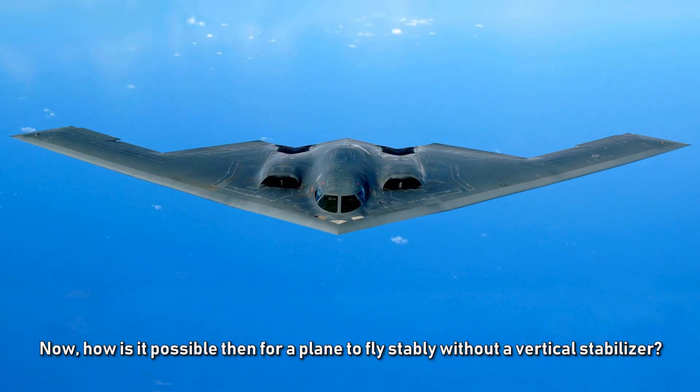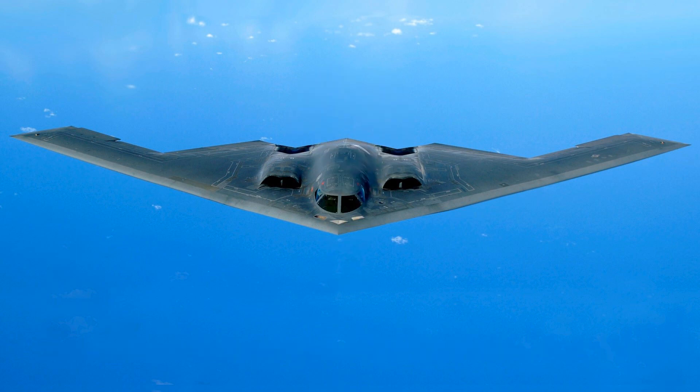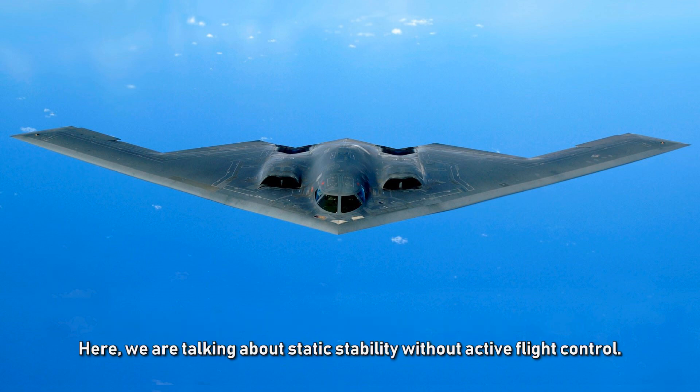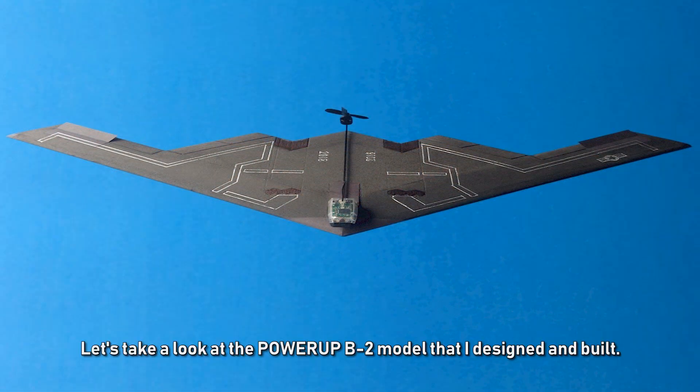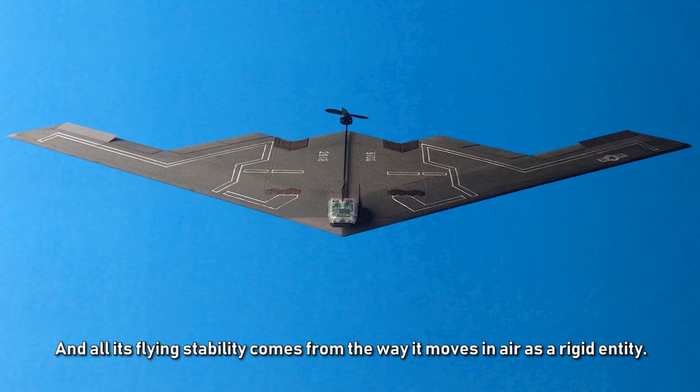How is it possible for a plane to fly stably without a vertical stabilizer? The B-2 bomber is not the best example here, because its flying relies on complex computer stabilization. Instead, let's look at a powered-up B-2 model I designed and built. It has no active flight control to enhance stability — all its flying stability comes from the way it moves through air as a rigid entity.